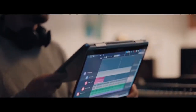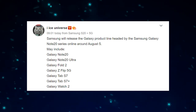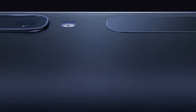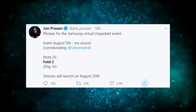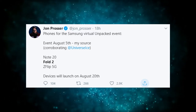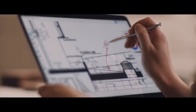The most specific date for such an event comes from Ice Universe, the Twitter leakster, who says that Samsung is planning an August 5 event to show off the Note 20. In addition, Samsung will announce other products including the Galaxy Fold 2 as well as the Galaxy Watch 3. According to John Prosser, he believed that the Samsung Galaxy Fold 2 will go on sale in select markets globally from August 20. The Samsung Galaxy Note 20 series and Galaxy Z Flip 5G are also expected to go on sale on the same day.